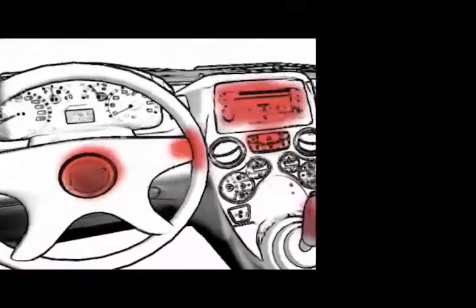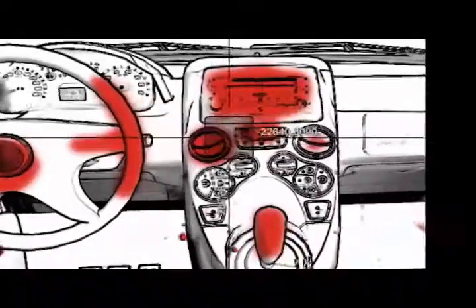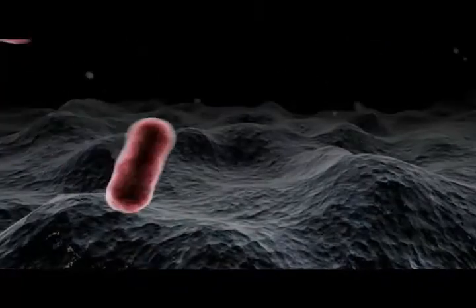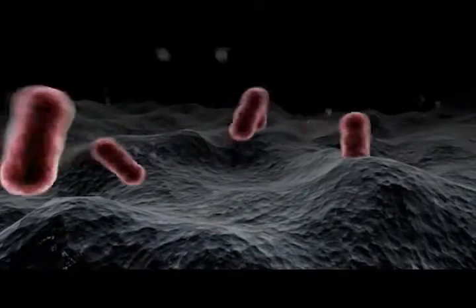Vehicles spread germs far more quickly through their interior surfaces than the steering wheel. Vehicle HVAC systems provide the perfect incubator for harmful bacteria and germs. Blowers and vents provide the perfect transfer for the spread of harmful air throughout the vehicle.